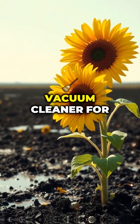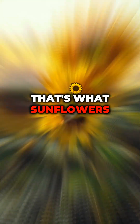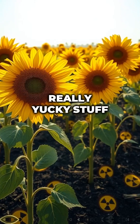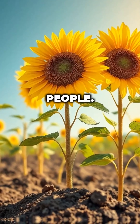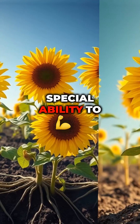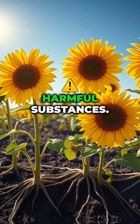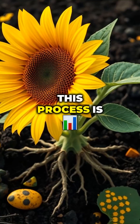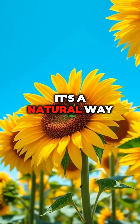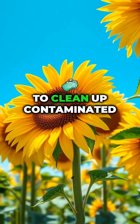Imagine if a flower could act like a vacuum cleaner for dirty soil. That's what sunflowers can do. When the ground has really yucky stuff in it, like radiation or heavy metals — things that can make people sick — sunflowers have a special ability to absorb those harmful substances. They pull them out of the soil and store them in their stems and leaves. This process is called phytoremediation. It's a natural way to clean up contaminated land.